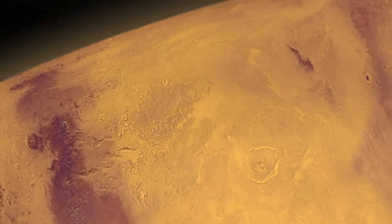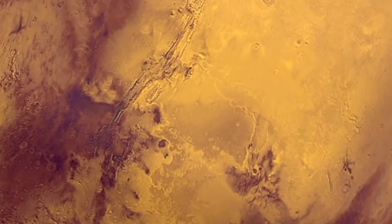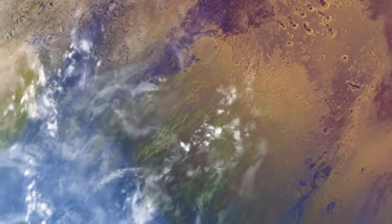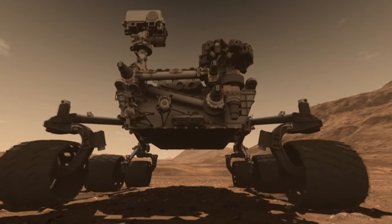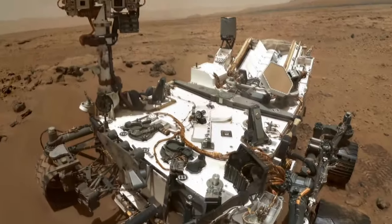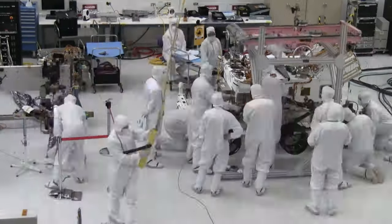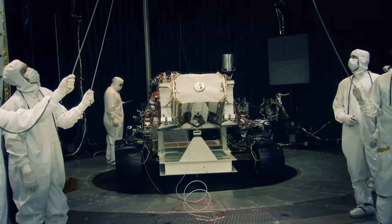Those scientists were guided by an ambitious goal. Previous missions had shown that, in the distant past, Mars had standing water on its surface. Now Curiosity would go one step further and try to determine if Mars could once have supported life. That's a more challenging question, and researchers needed a bigger rover. At 900 kilos, Curiosity is the size of a small car, allowing it to carry 15 times more scientific hardware than previous rovers.